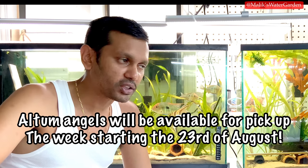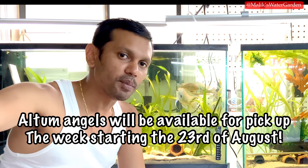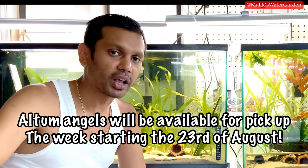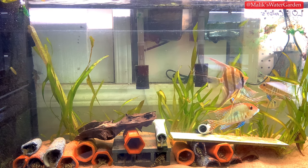Jason would prefer pickups to be at my house since it's quite central. The fish will be available in two weeks — not this Wednesday but the Wednesday after. I don't see them lasting until the weekend because Altum Angels are a high-demand item, usually selling for $60 to $100. We're trying to get them a bit cheaper. By the time you get them, they'll be acclimatized to Toronto water and quarantined for at least two weeks.